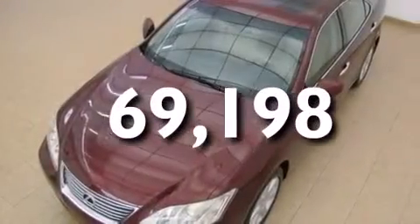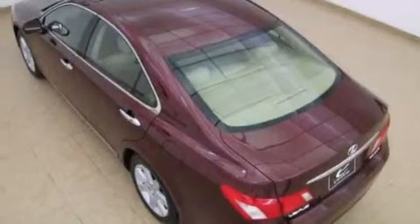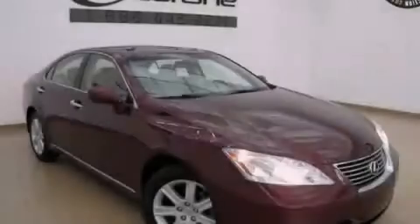With an EPA estimated rating of 27 miles per gallon on the highway, this automobile helps leave money in your pocket where you want it. This automobile won't last long at this price. Call and arrange a test drive now.